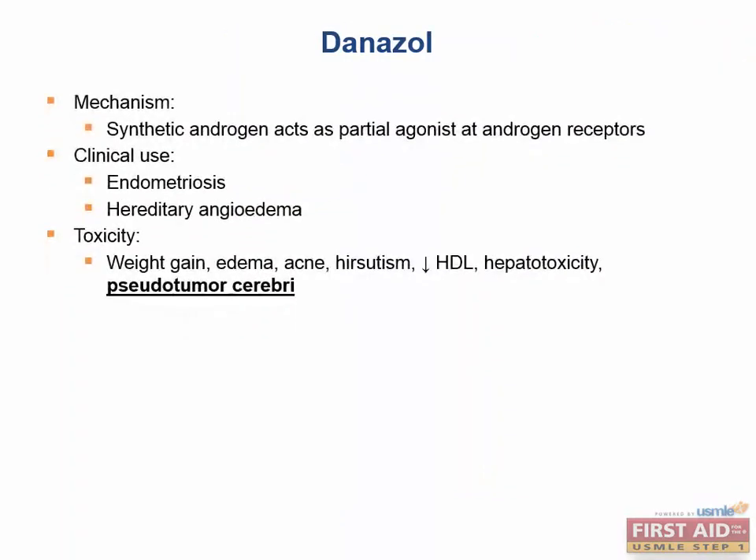Danazole is an interesting drug — notably a partial agonist at androgen receptors. Androgens, such as testosterone, have inhibitory effects on GnRH secretion and FSH/LH secretion. They exert negative feedback at the hypothalamus and anterior pituitary. Unlike clomiphene, which had a partial agonistic effect at the estrogen receptor leading to increased GnRH secretion, danazole's partial agonism still produces negative feedback and decreased secretion of ovulation-inducing hormones.